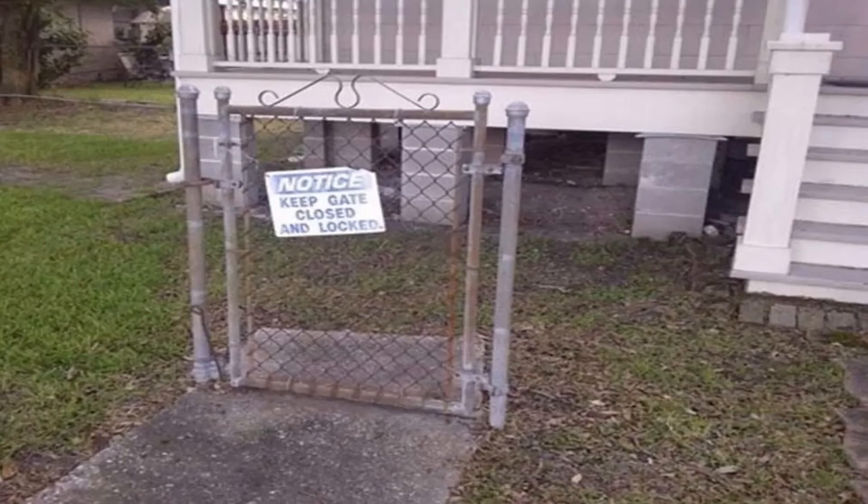I thought gates were supposed to stop people from entering a house, but does this gate do that? The answer is an absolute no. You can just walk around it and enter the house. Plus, the gate is so short you can actually jump over it — even a dog can jump over it. And there's a notice that says 'Keep the gate locked and closed.' Dude, there's no point, because it's so small people can just walk around it.